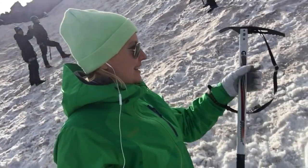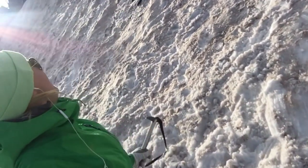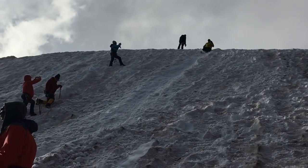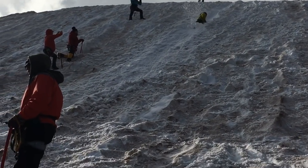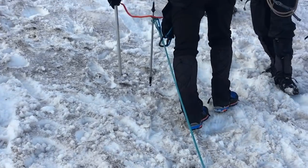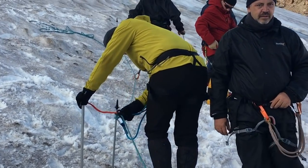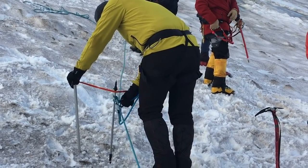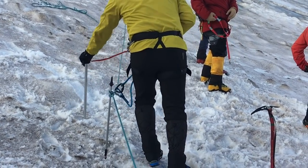Here we are just doing some ice axe training for our climb — it's really fun. After ice axe training comes rope training, to make sure we don't fall off at the summit.